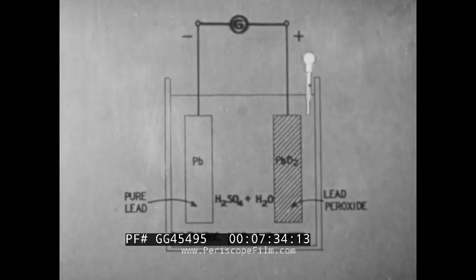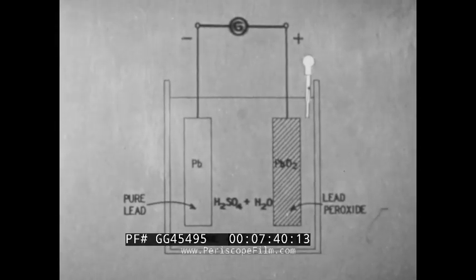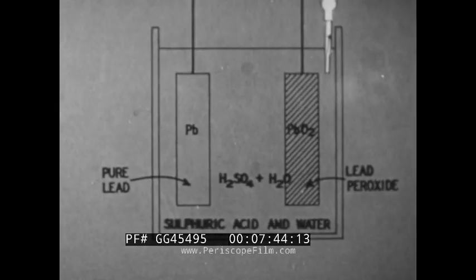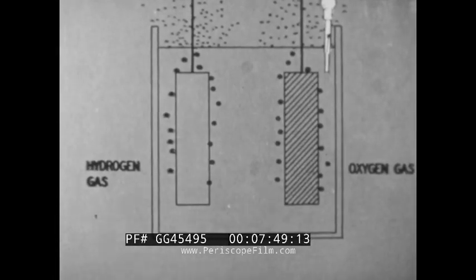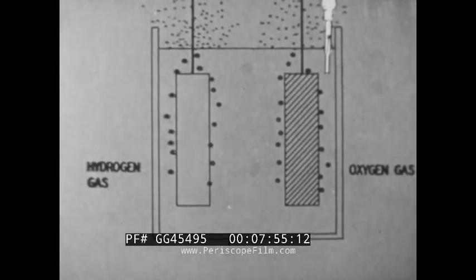When the lead sulfate is completely removed from the plates, overcharge occurs. Water in the solution is changed to explosive hydrogen gas at the negative plates and oxygen gas at the positive plates. This is called gassing.